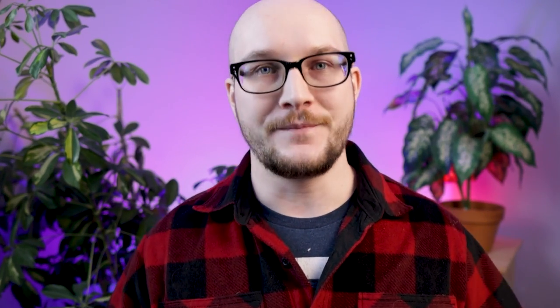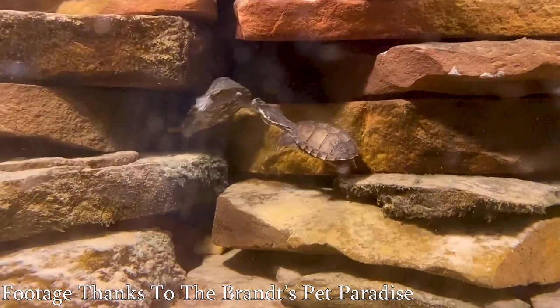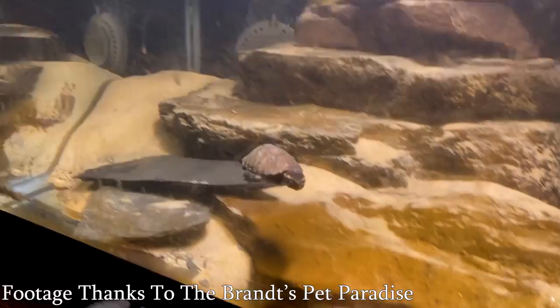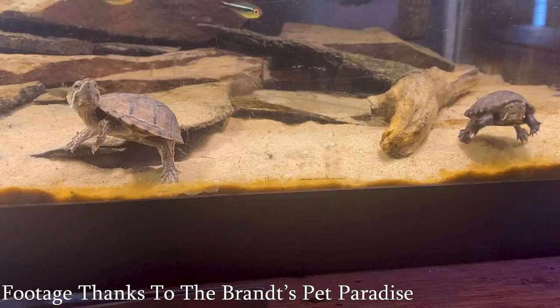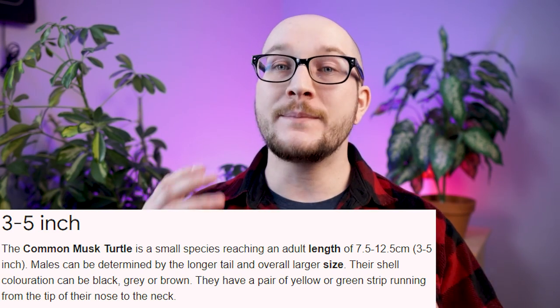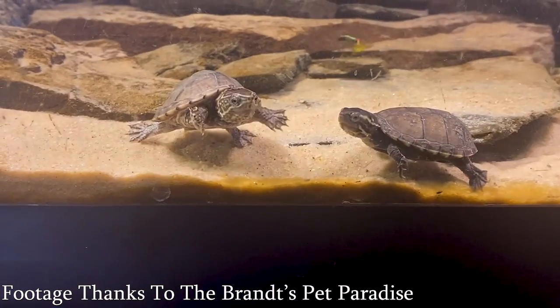Number three, and the smallest on the list: common musk turtles, sometimes called stinkpots. They're called stinkpots simply because they're stinky — they have glands on their carapace where they can emit a foul odor, like an orange goo almost. They do this for the same reason many snakes musk: they feel threatened or need to deter a predator. If you handle them often, you'll have less of this happen to you. There's a give and take: they're not quite as beautiful as some other species, but they are very small — three to five inches, usually four to four and a half on average.